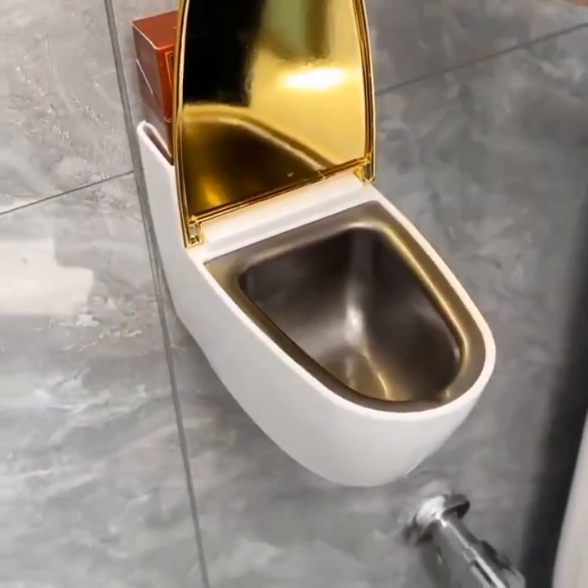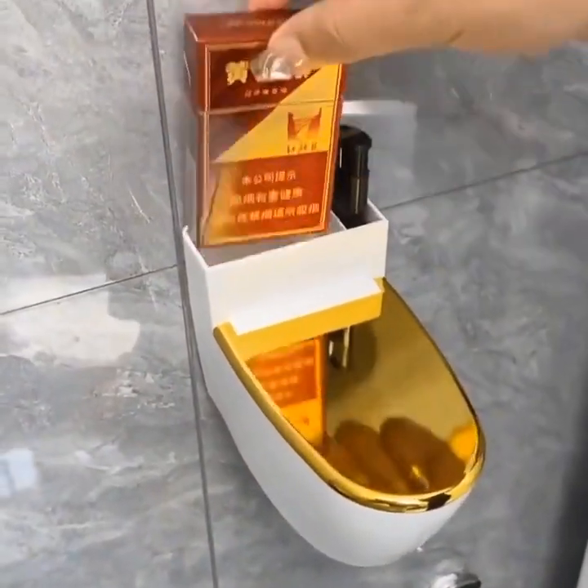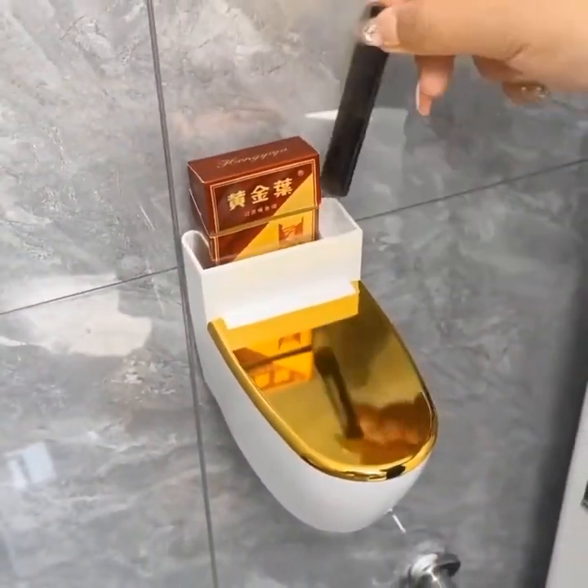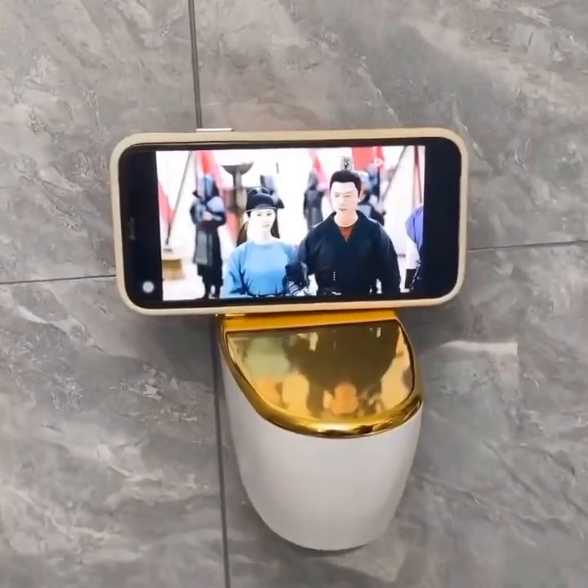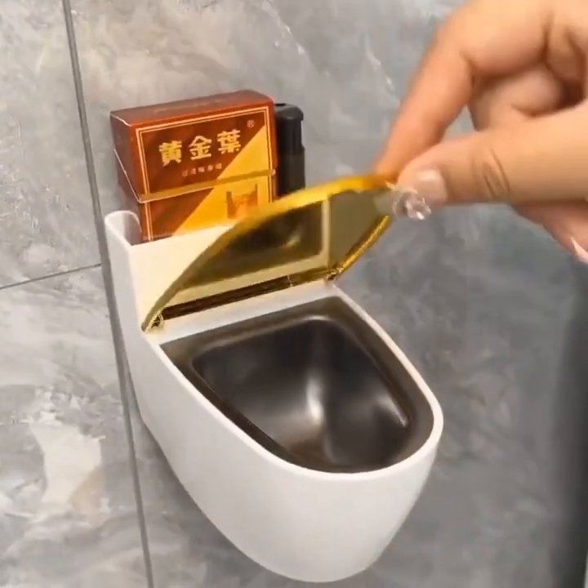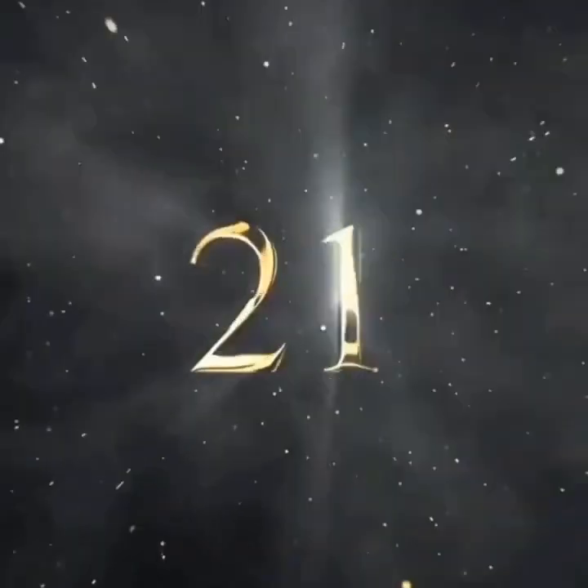Moving on to number 23, we have the Lenovo Smart Clock. This compact device not only tells the time, but also acts as a smart assistant, allowing you to set alarms, play music, and control other smart devices in your home.